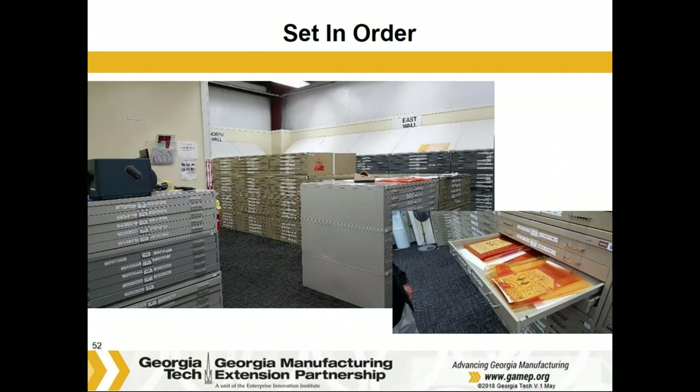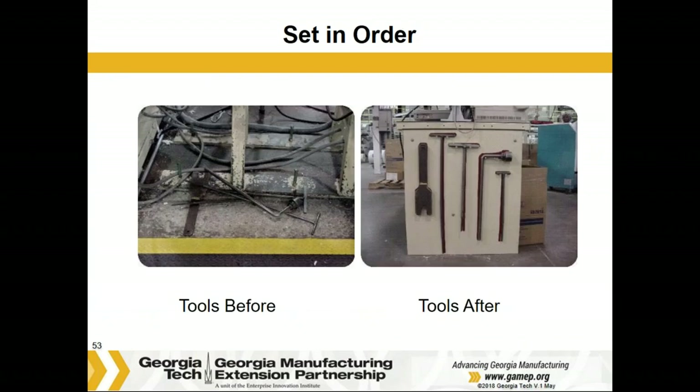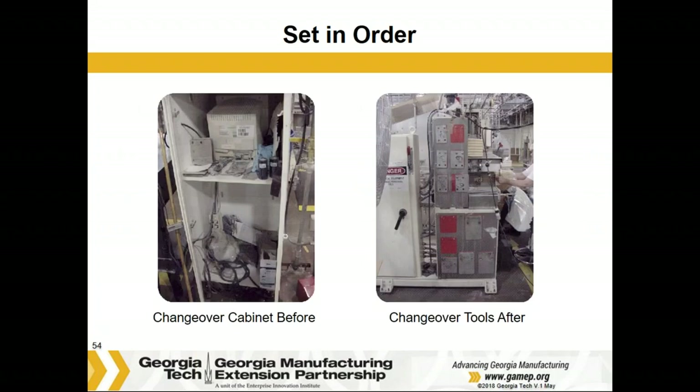What would this place be without some type of order? I believe these are flexographic printing plates — there must be thousands of them — and without good order they could easily get lost. This is another project I worked on: collecting tools that were on the floor and putting them on a tool board where they're easy to see, organized, and you can tell what's missing. Here we got rid of the cabinet because it was doing nothing but accumulating junk, and put the important things on a board where they're easy to access. From the shadows, you can actually tell where to put things back and what's missing.